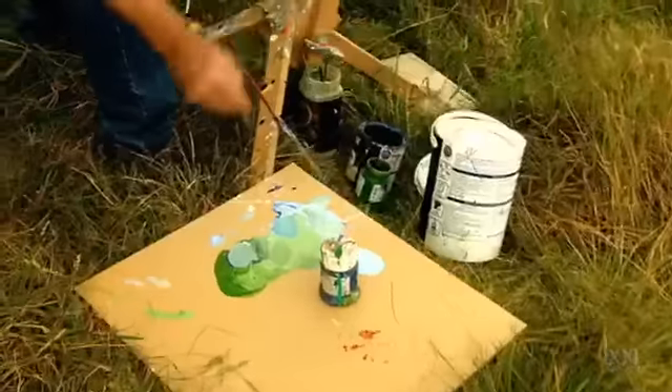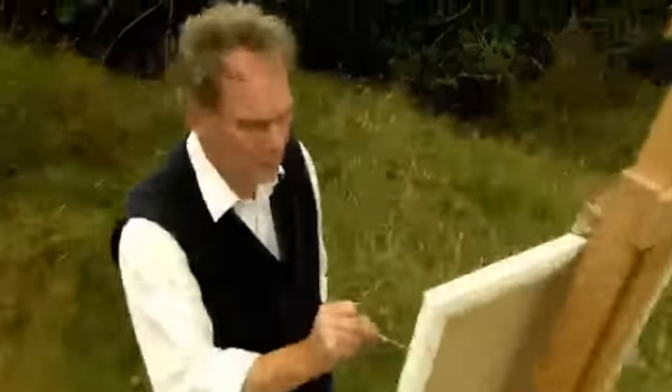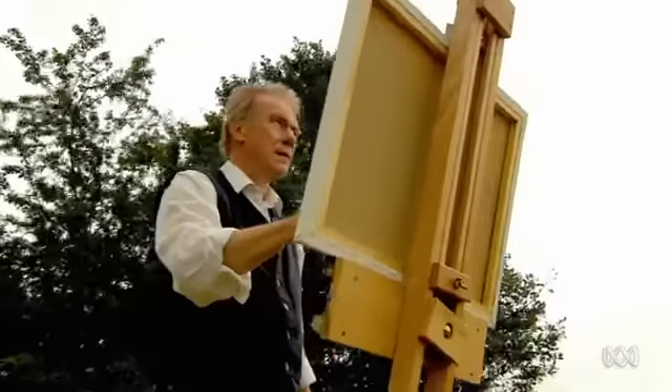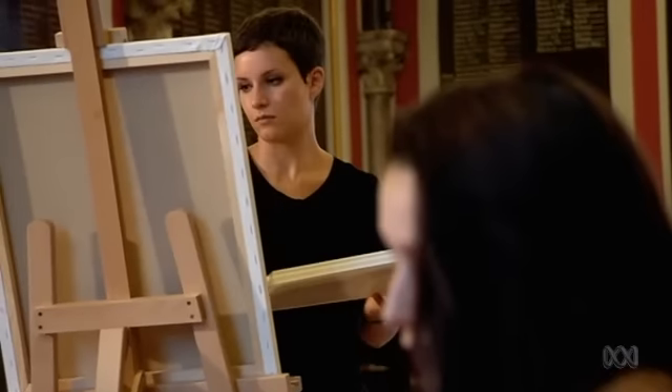My name is John Myatt. In my time I've been a teacher, a painter and an art forger. In 1999 I was jailed for forging over 200 paintings, a crime that rocked the art world and I paid the price for it. These days I paint in the style of the great masters and sell them legally as honest fakes. I've started teaching the tricks of my trade to aspiring artists because all painters can learn by copying others. Today we'll be painting a nude in the style of a French artist renowned for his portrayal of the female form, Auguste Renoir.